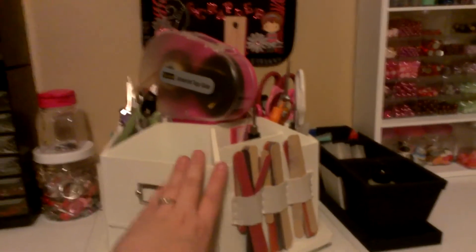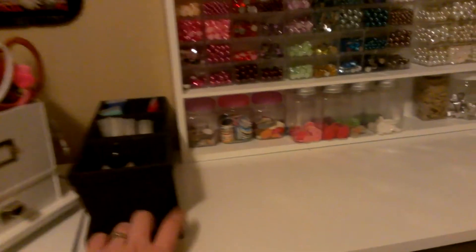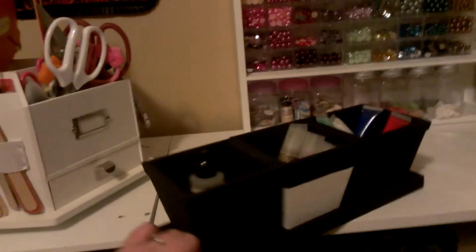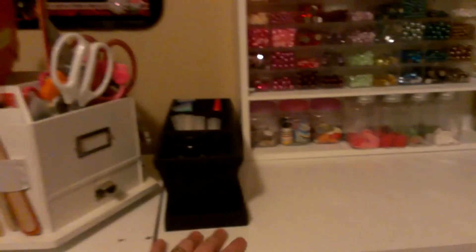This is my little tool caddy — it has all of my major tools in here. And then these are two signs that I got from my challenge. This here actually came from Michaels too — I just painted it. I was going to decorate it but I haven't gotten to it yet. It just has my blending solution, glitter pins, and beads in a bottle.